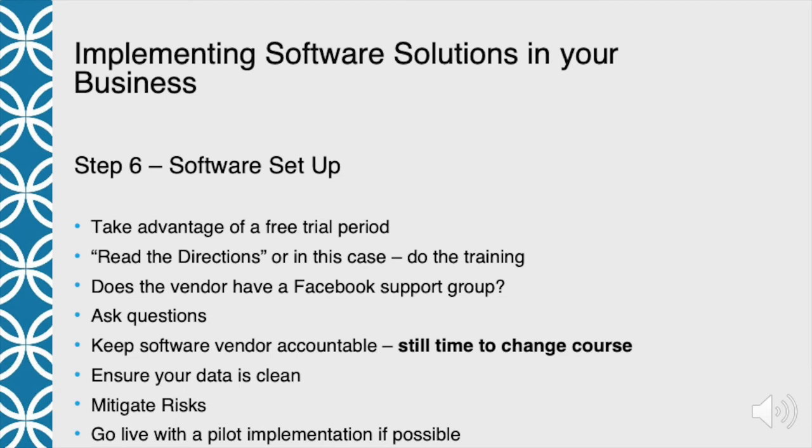Ensure your data is clean. We spent a lot of time on this in the cable business because we had hundreds of thousands of records and the amount of data that would get kicked out when moving from one package to another was extraordinary. Our data in a small business isn't as large — maybe a few hundred or a few thousand records — but make sure your data is clean. You can usually do that in Excel: take data out of one software package, get it into Excel, clean it up, and then implement it into the new software where you're going to be inputting customer data. Super important as part of the setup procedure.